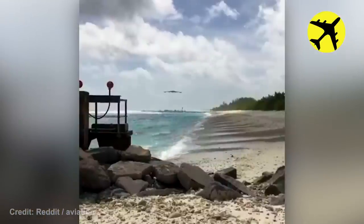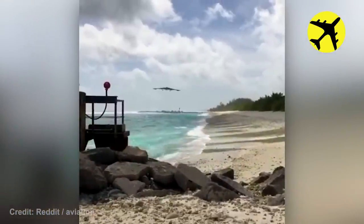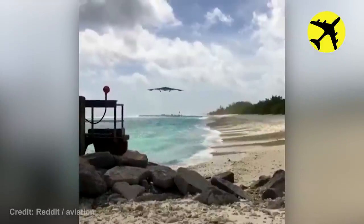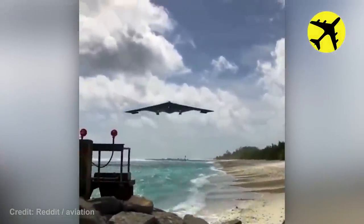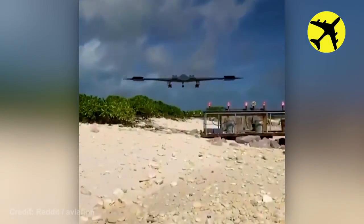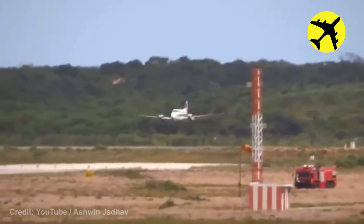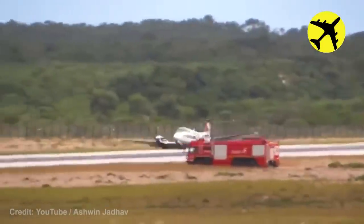This B-2 flyover filmed from the ground. This Beechcraft crew is forced to do an emergency gear-up landing — luckily, everything went well.